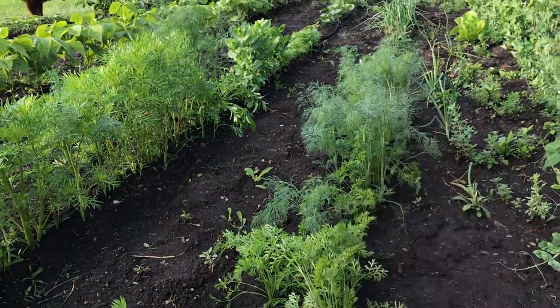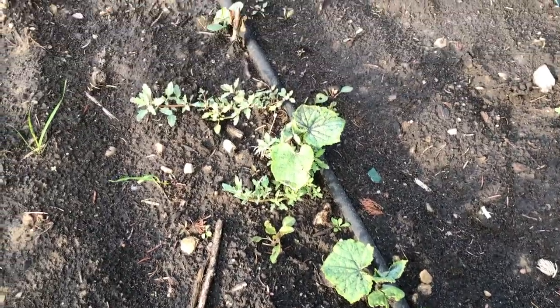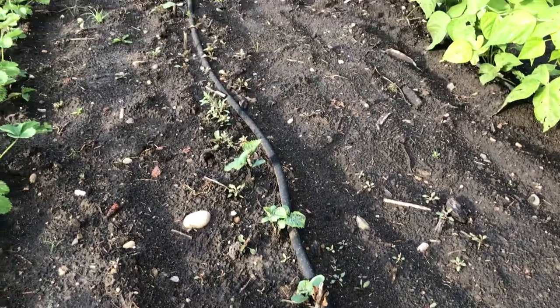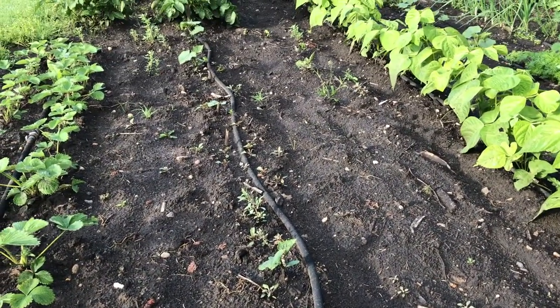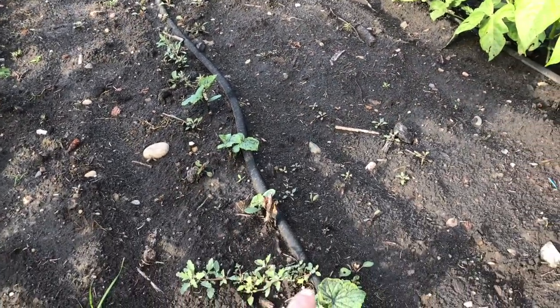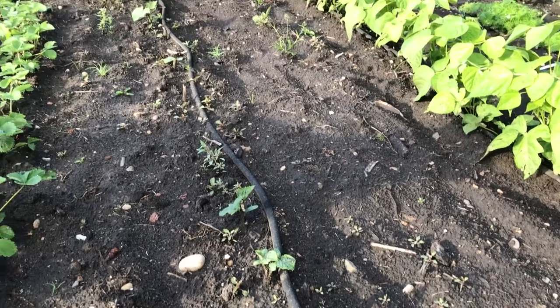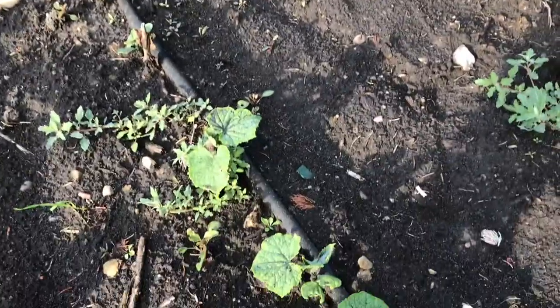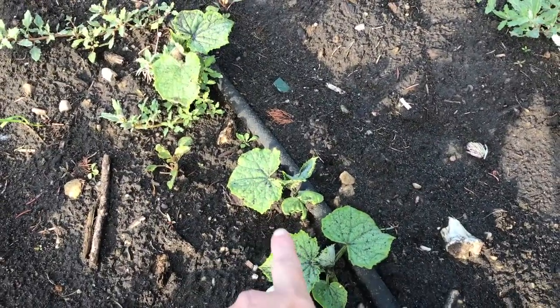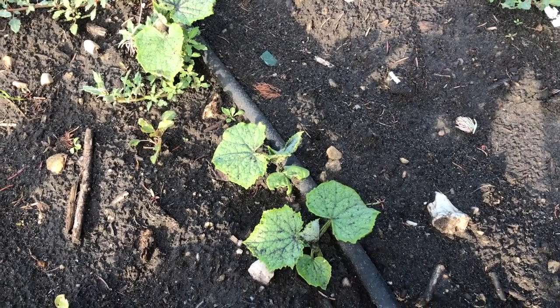This here is a bunch of volunteer dill that is growing from last year. Next up we have the cucumbers — it's been a really funny year for a lot of gardeners, and cucumbers is the one I'm hearing over and over, that they planted cucumbers but the germination was really poor. I actually had to reseed my cucumbers twice, so that's why these ones are really little. We should be seeing cucumbers on them in August.